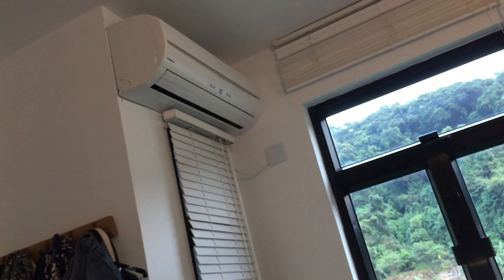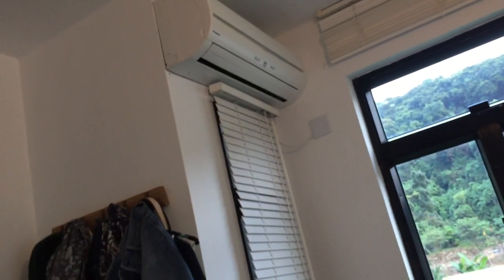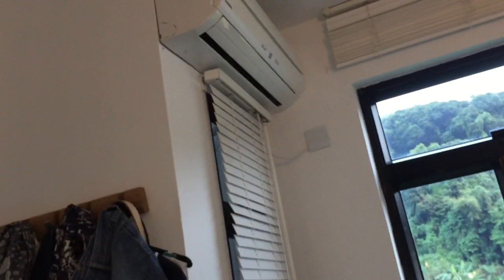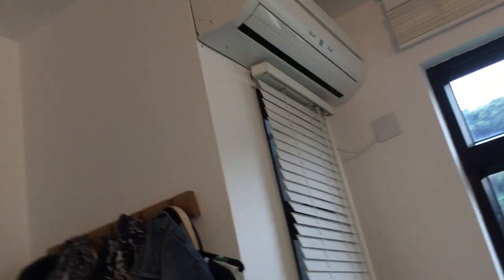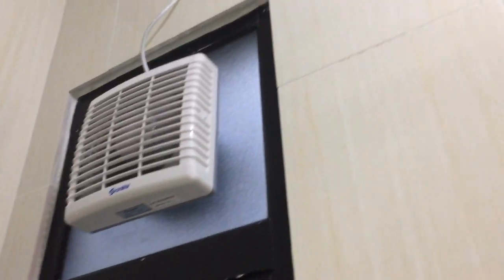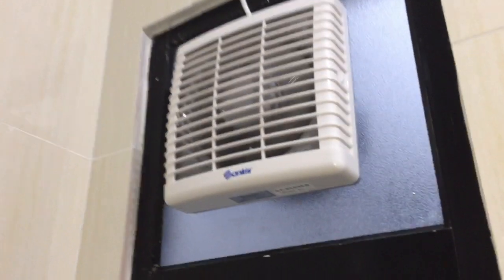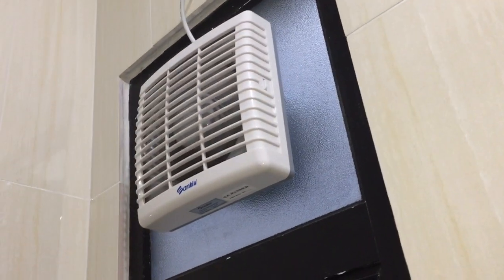Inverter air conditioners, when they're on for a long time, use a lot less power than regular air conditioners — because starting the air conditioner takes quite a bit of energy. Here's my parents' bathroom. I'm not gonna reveal too much because I don't think they like me showing their bathroom. We've got just another Sankey exhaust fan in here.